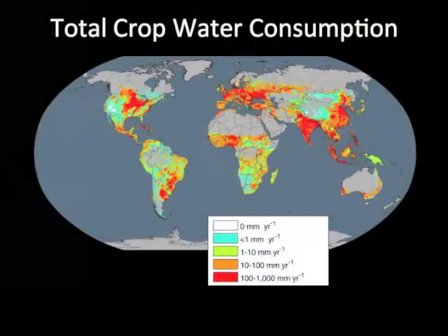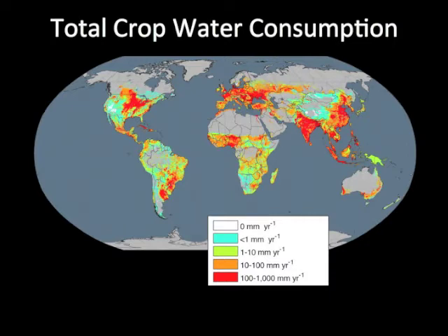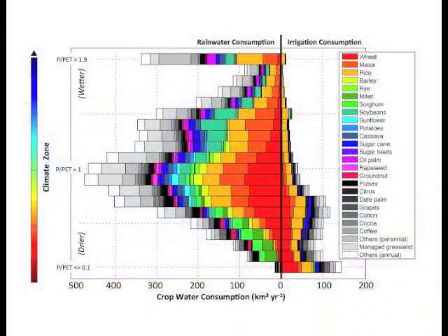So we looked at global patterns of crop per drop — the amount of food produced per each liter of water evaporated or transpired. First, we looked at where water is used for agriculture, not just organized by country, but by climate. For wet and dry areas, we looked at rainwater and irrigation water consumption, and identified the crops that are major water users.